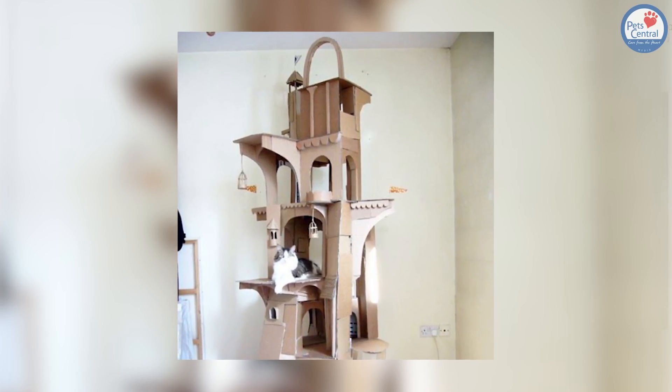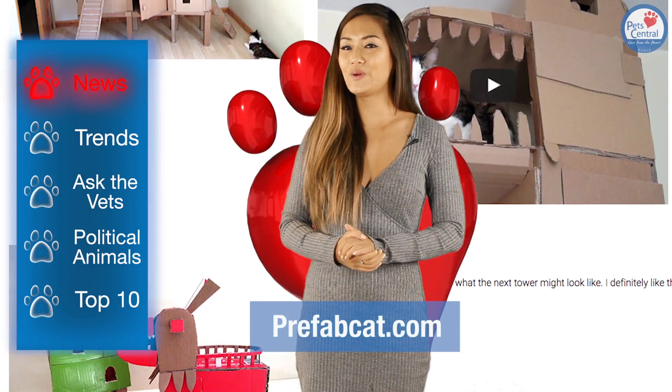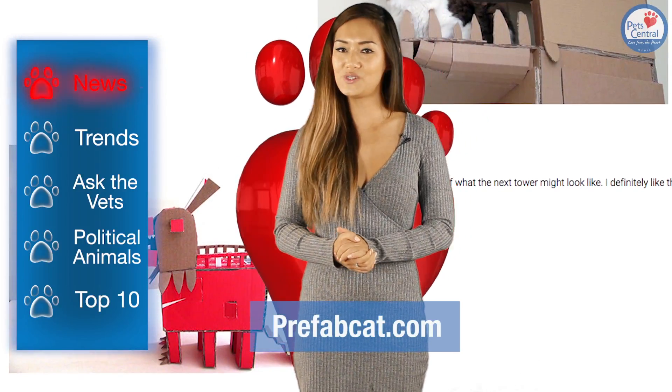If you want to see more of Sam's creations for his overlord — I mean, friend — such as this medieval-looking tower right here, check out the website address below. I for one will definitely be keeping an eye out on this one. Cats — the things we do for them.